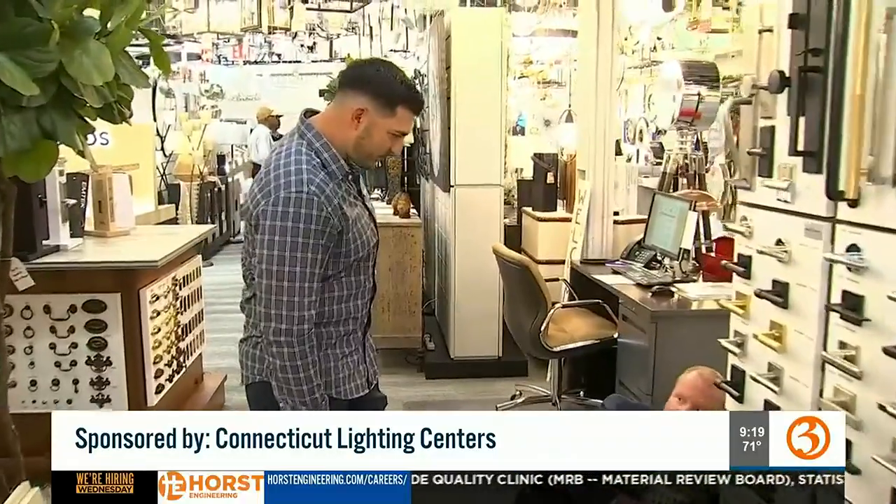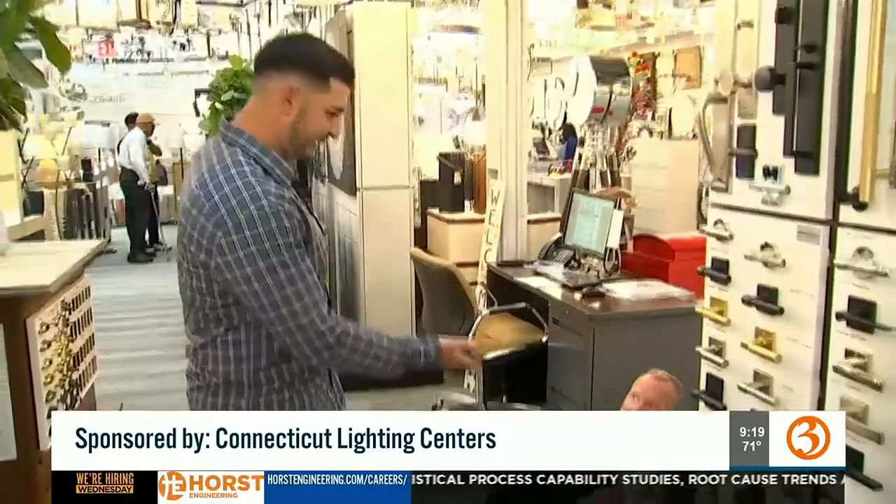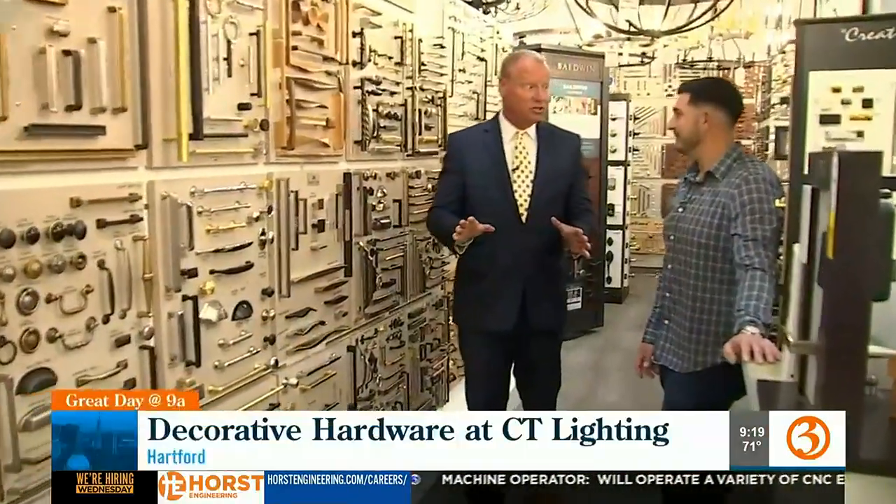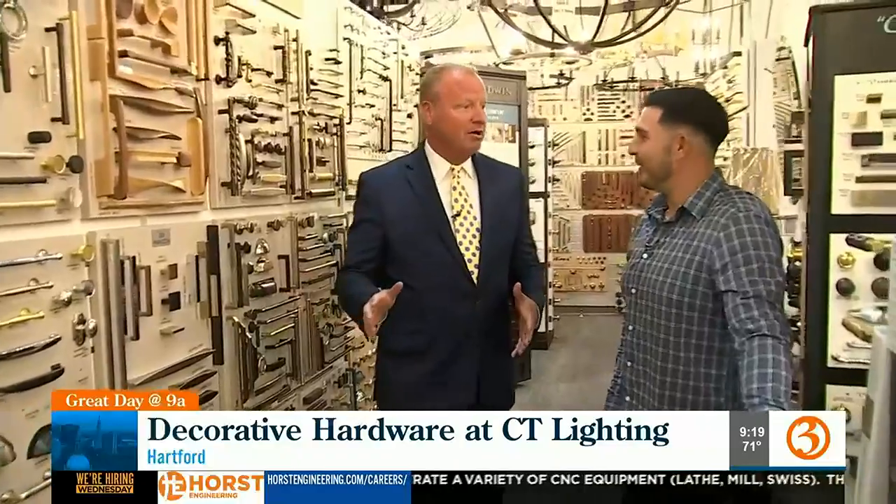Scott, what's going on? Hey Todd, how are you? I'm good. What are you doing? I'm putting the screw in this piece of hardware. No, no, no — we don't sell screws and hammers and screwdrivers. We sell decorative hardware. Okay, I'm glad we cleared up that little snafu. We're talking about decorative hardware.